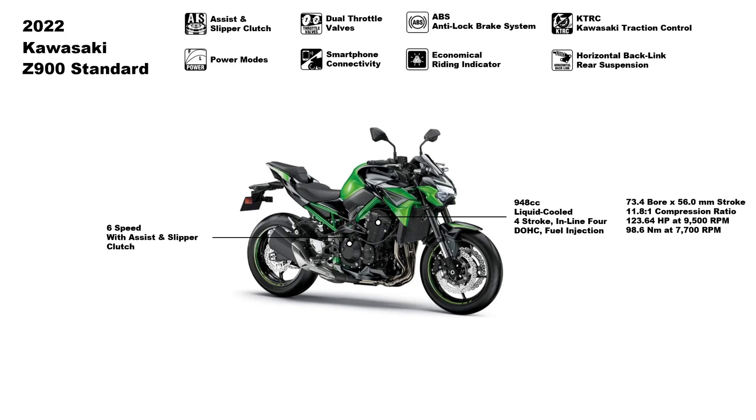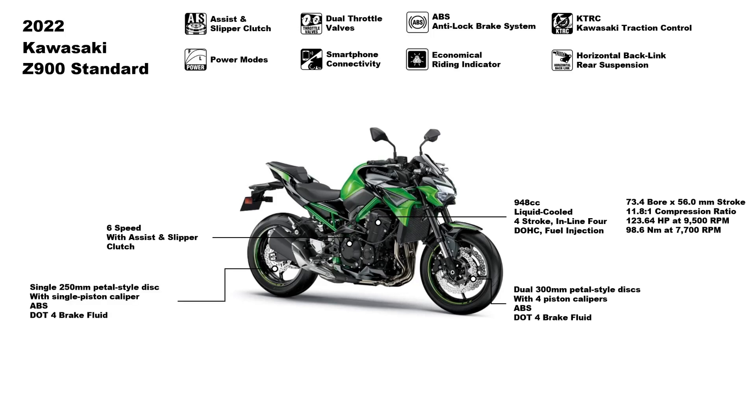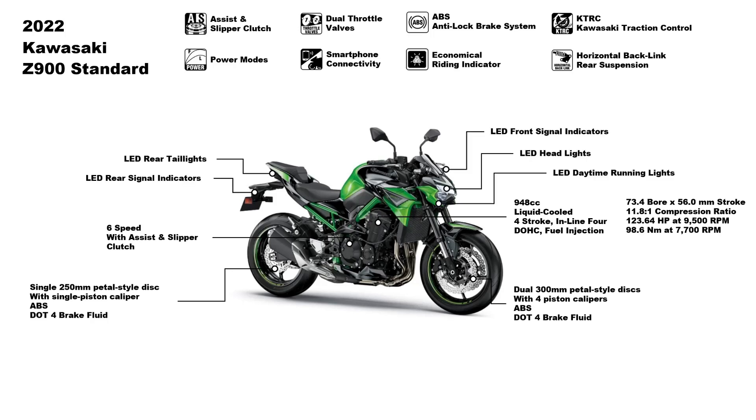With great power, you definitely need superb braking power to bring this beast to a halt. In the braking department, the front stopping power comprises dual 300mm petal-style discs with four-piston calipers with ABS. At the rear, it has a single 250mm petal-style disc with a single-piston caliper, also with ABS.